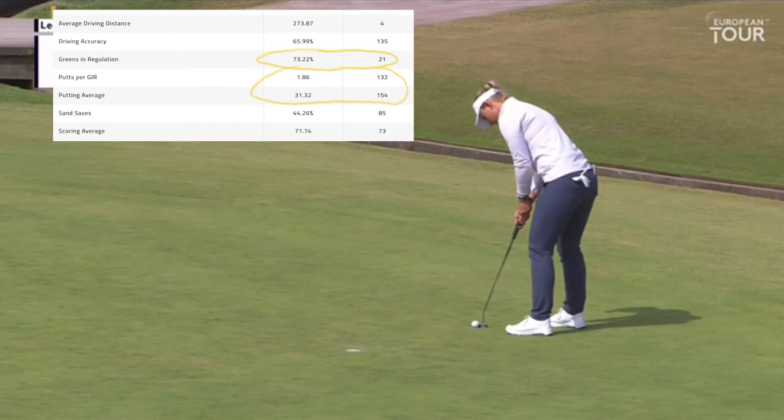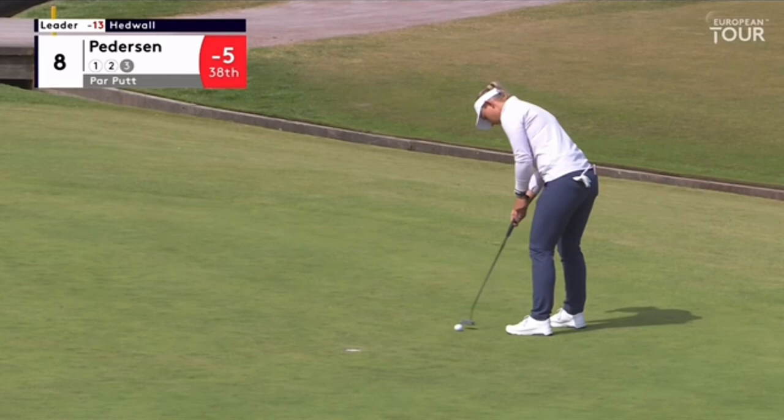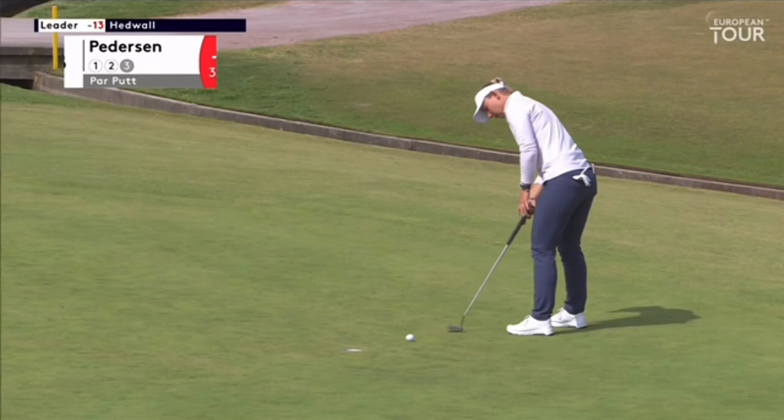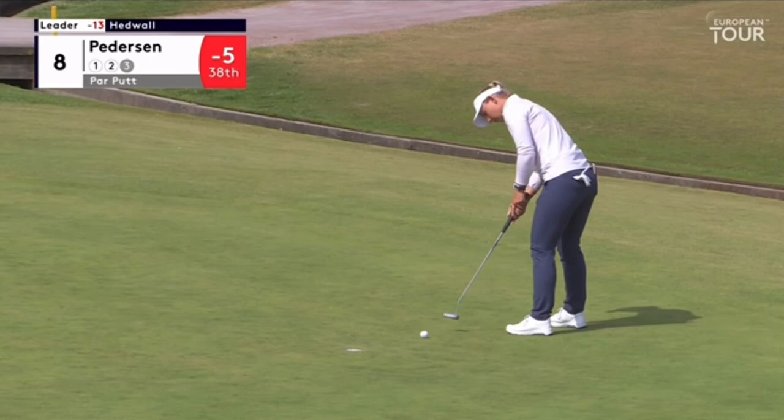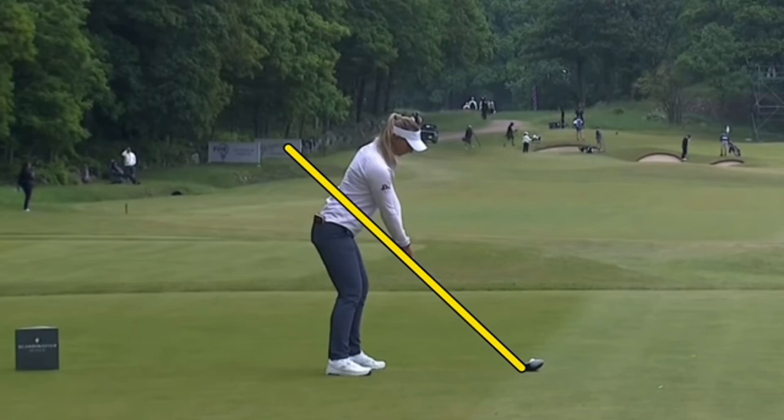Her putting stats don't look very good, but a lot of times she's putting from 10 to 15 feet all day — she's going to make a lot of birdies hitting that many greens. This putt here has a short backswing and she chases it through, but she already knew she had closed that club face and got it to the left. Better putters swing back farther and come through a little shorter, which imparts better energy on the ball with the handle moving through rather than flinging the club head under the hands. That gets a bad strike and closes the club face.